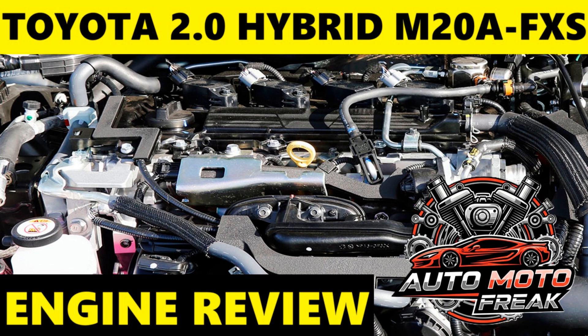Thank you for watching, and I invite you to subscribe to the AutoMoto Freak channel. Greetings to everyone, and see you in the next episode.